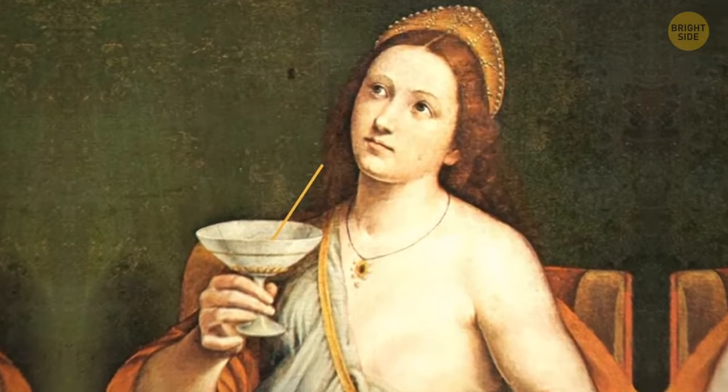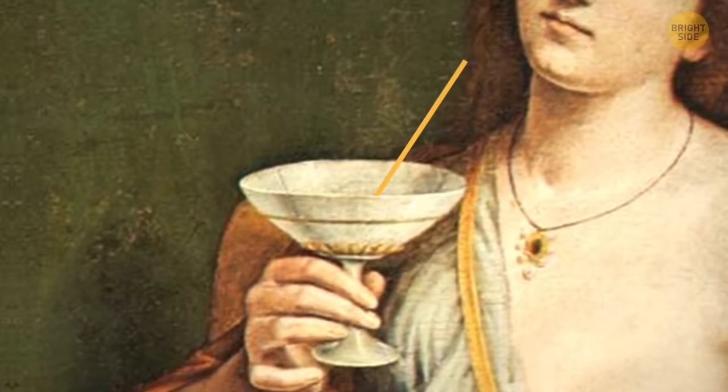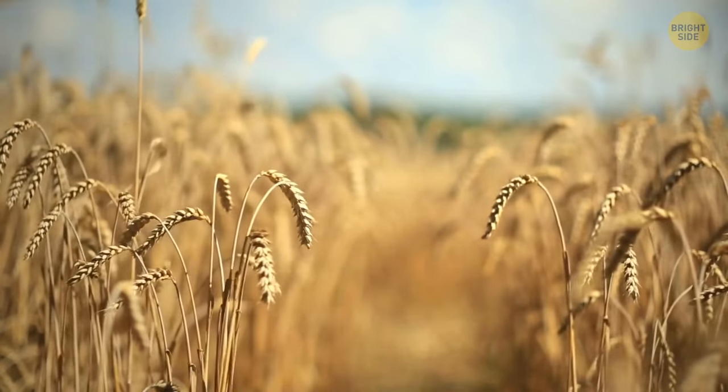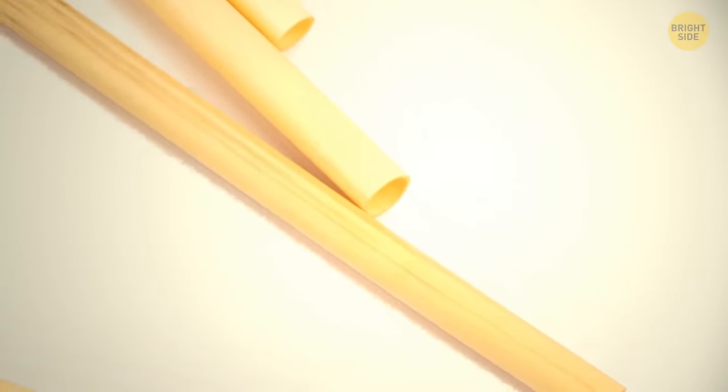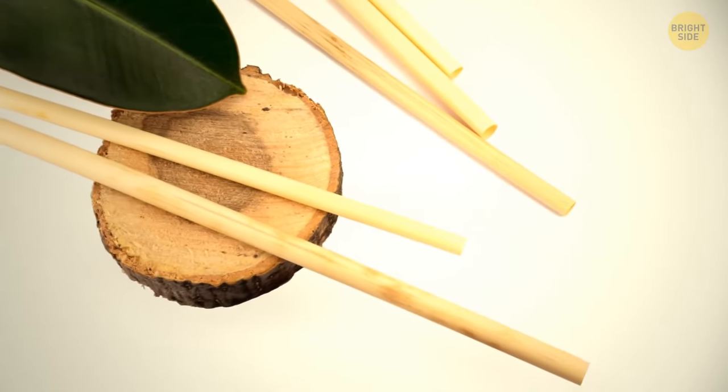Some centuries ago, people didn't really enjoy sipping their drinks with a straw, since those straws were just long tubes made of natural rye. Those tubes would give a grassy flavor to whatever drink they were put in.